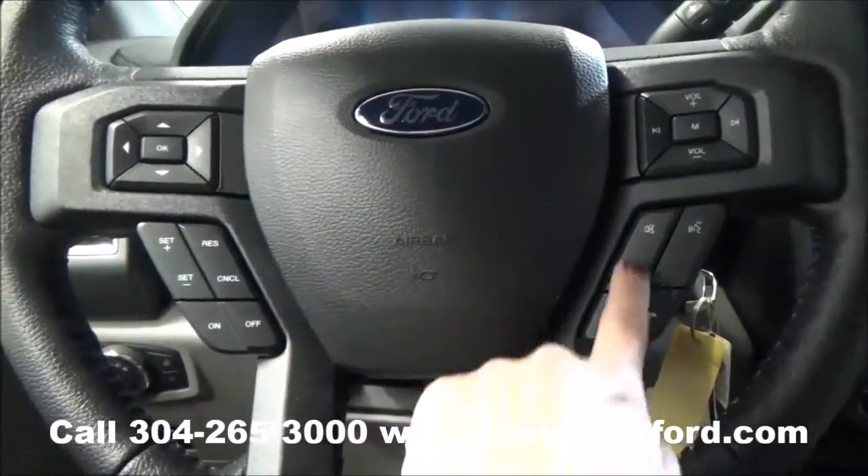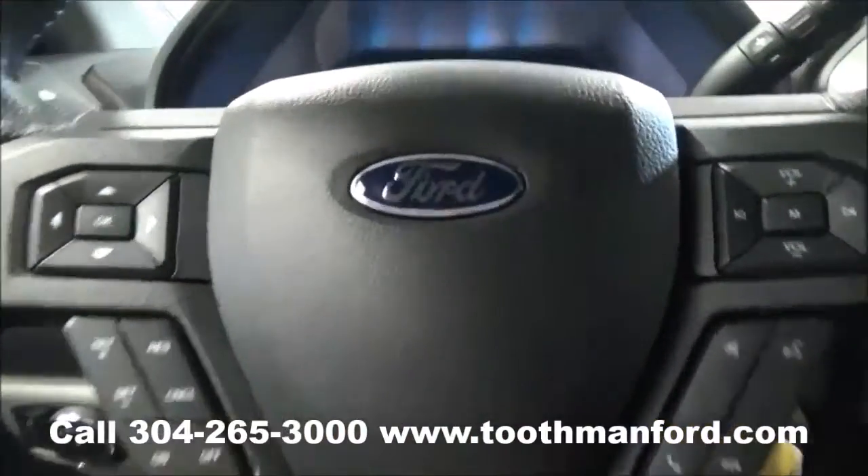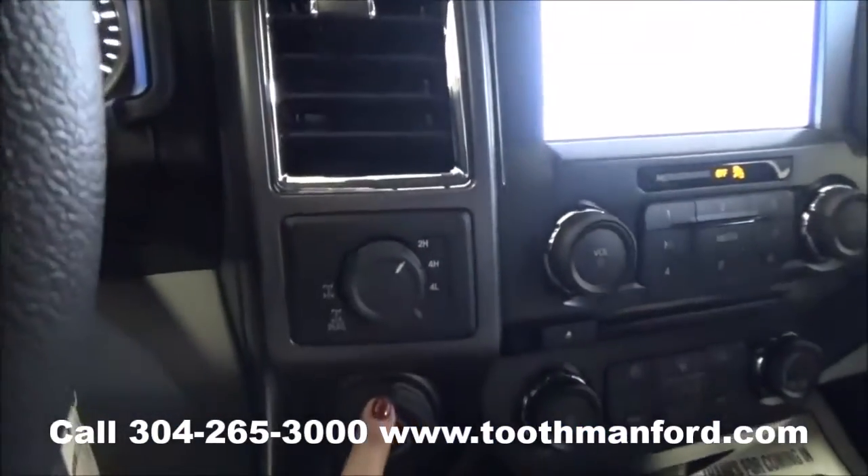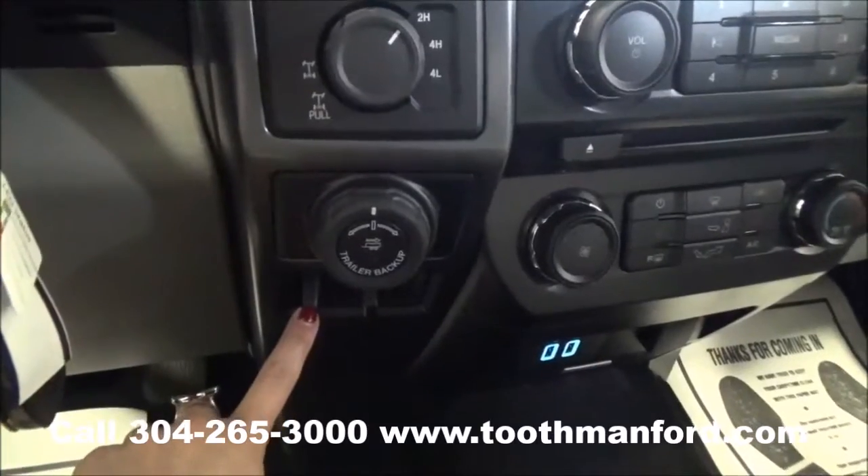Another neat feature is you have power pedal options right here. Moving on to the center of the steering wheel, you have your cruise control, voice activation, and then the dash mode options. Your four-wheel drive options are here and the trailer brake options are down here.